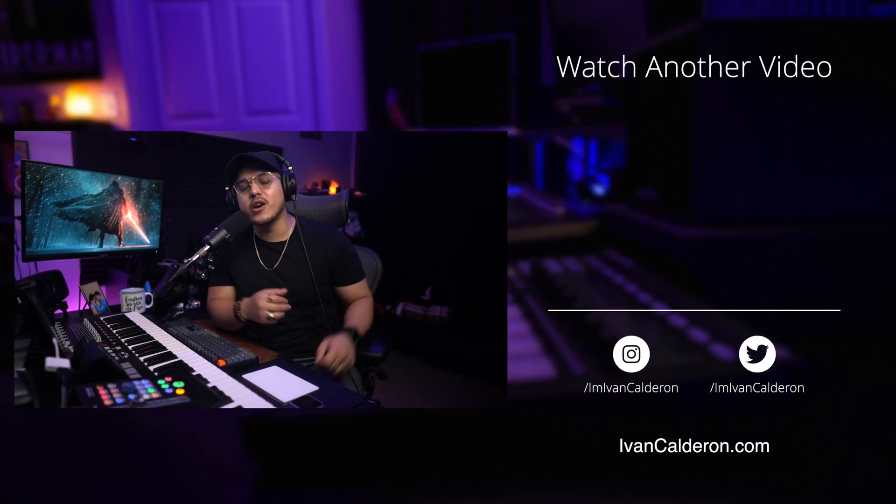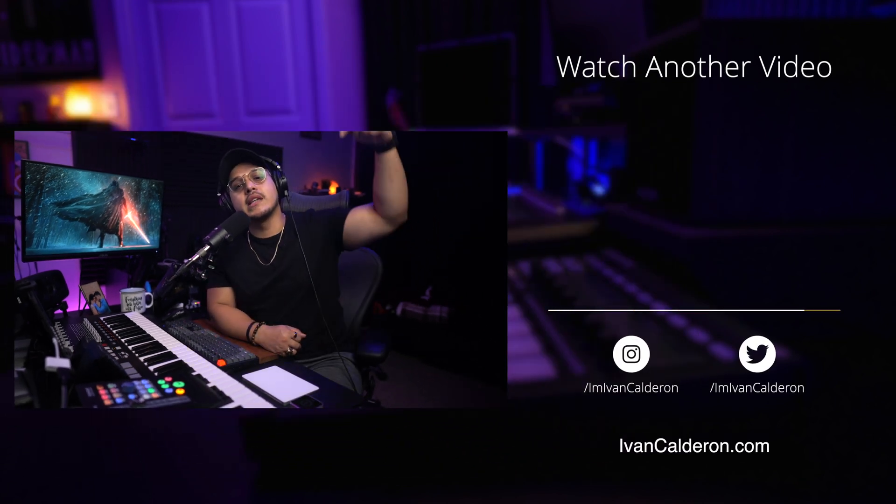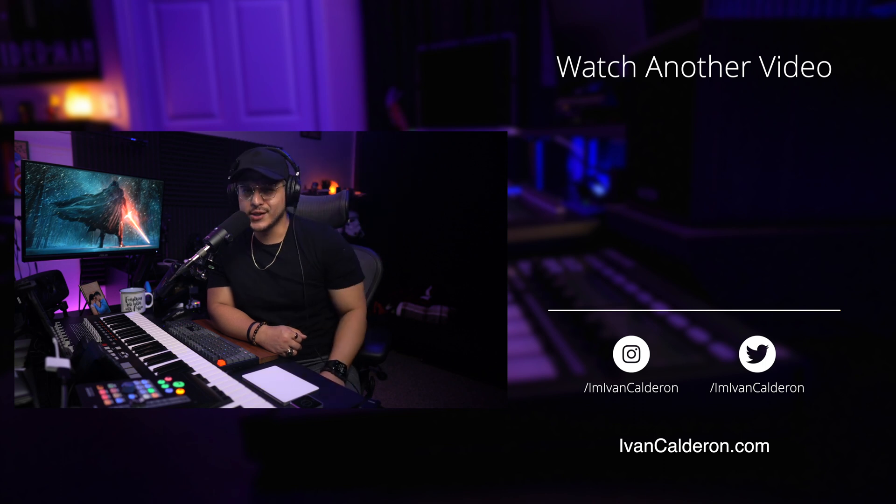Hopefully now you understand a little better what room correction software is, why we need it, and specifically how SoundID Reference works. I do think this is a worthwhile investment for any home studio owner, so I'll make sure to link all the versions down below. Thank you once again to Sweetwater for sponsoring this video. Links to every version of this software will be linked down below — thank you for your time, and I'll see you on the next one.